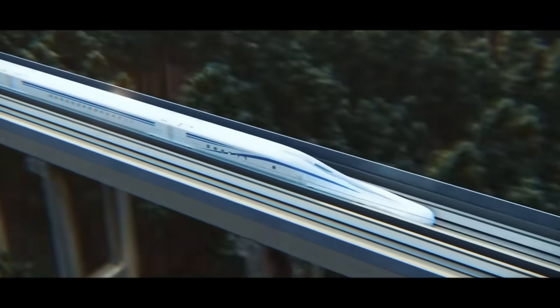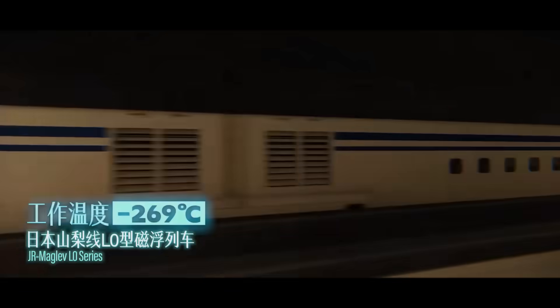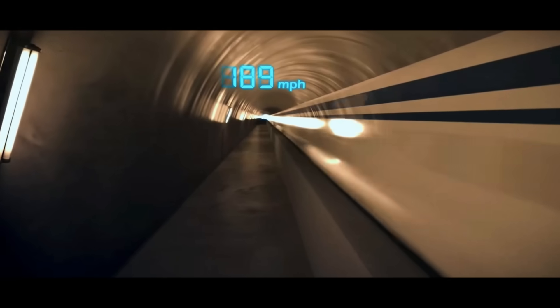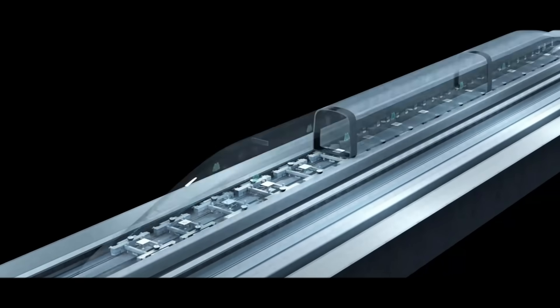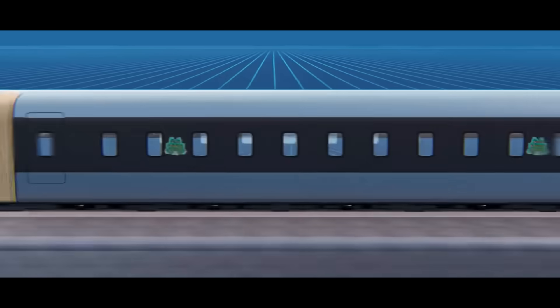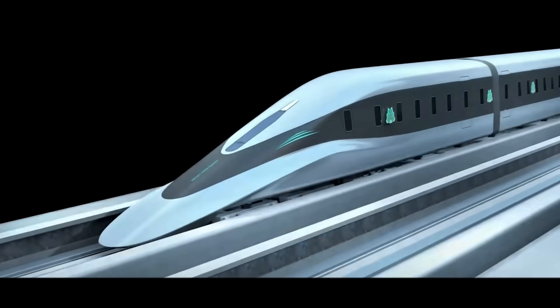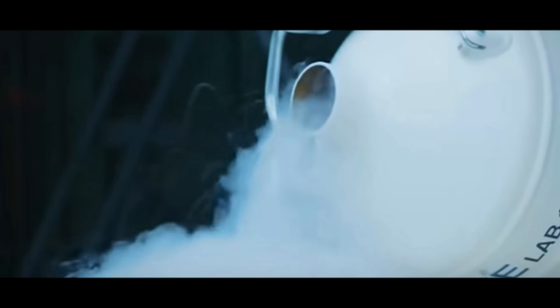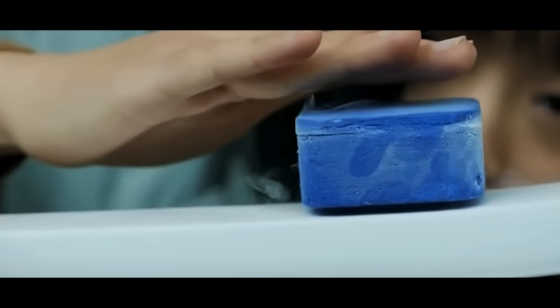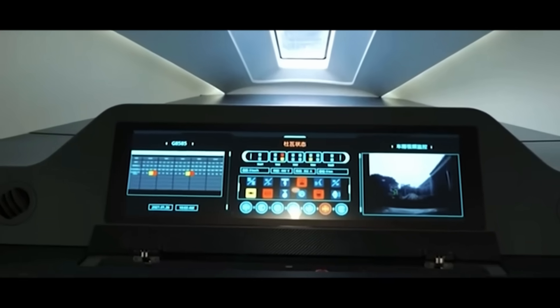In 2015, Japan's low-temperature superconducting maglev train set a record of 603 kilometers per hour at negative 269 degrees Celsius. In 2021, Southwest Jiao Tong University in China developed the world's first high-temperature superconducting maglev prototype, designed for 620 kilometers per hour and operating at negative 196 degrees Celsius. Although extra cooling is still needed and it's in the engineering verification stage, the technology shows huge potential.